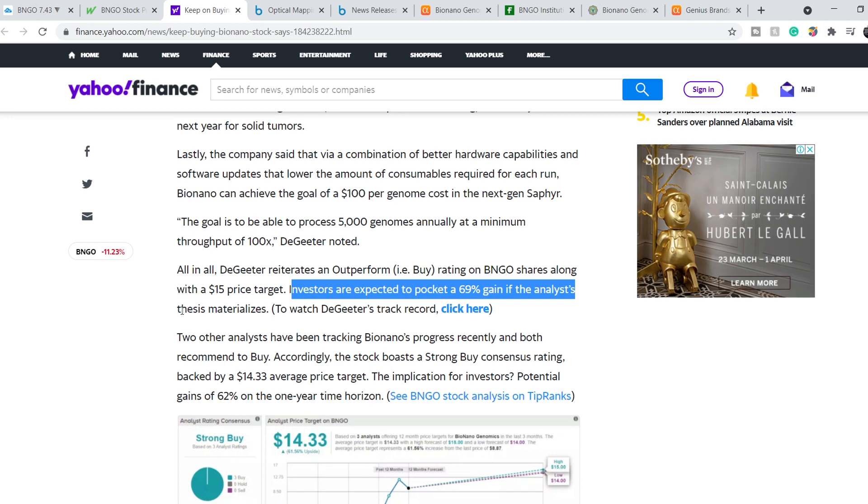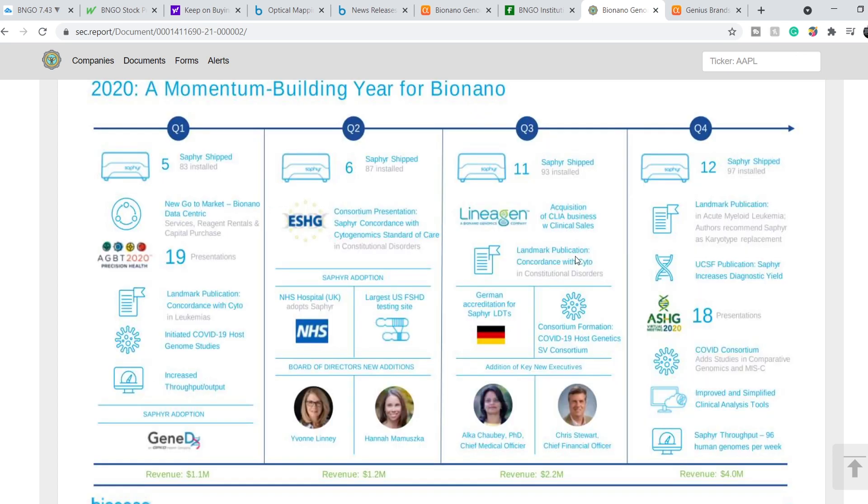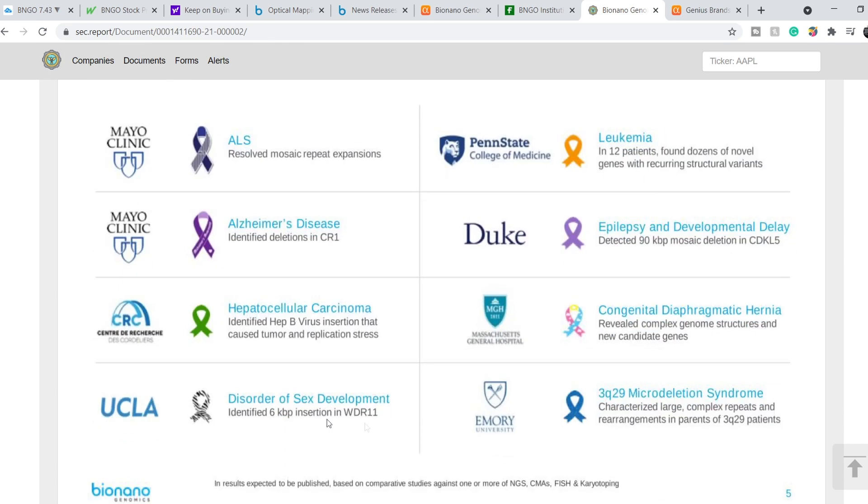Let me show you their presentation — just a sneak peek of key points. First, they are increasing the number of shipped and installed systems: Q1 had 5 systems shipped, Q2 had 6, Q3 had 11, and Q4 had 12. The total number of installed systems is 97. Next, BioNano's data are proven to be essential in advancing discovery research, and they have several partnerships with different clinics and researchers. In my opinion, this is just the beginning of a long list of such partnerships.